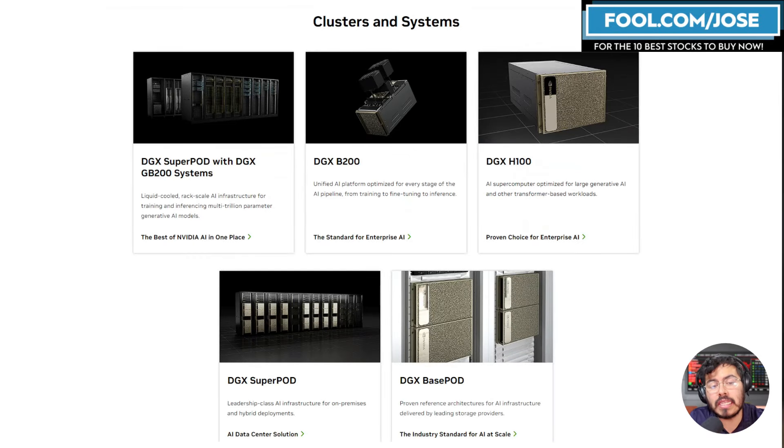One thing I didn't mention: outside of the DGX B200, it does seem like Jensen will have a DGX B100 as well. The B100 can be swapped in and out of the H100 DGX system, so companies looking to upgrade can use it — it'll have a little less power than the B200 but will be a nice boost over the H100.